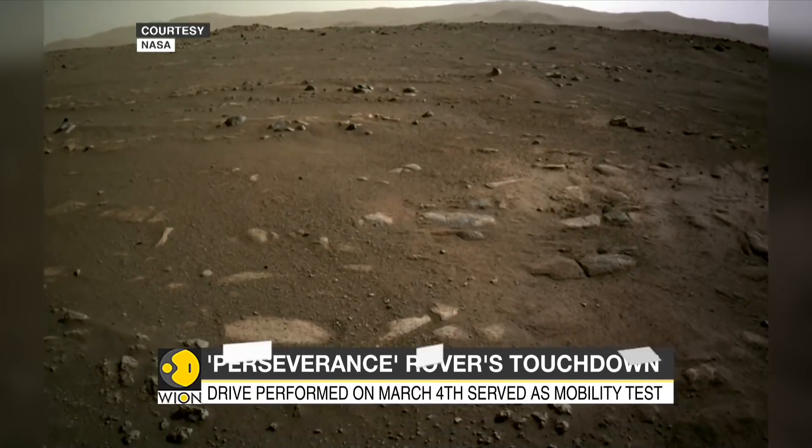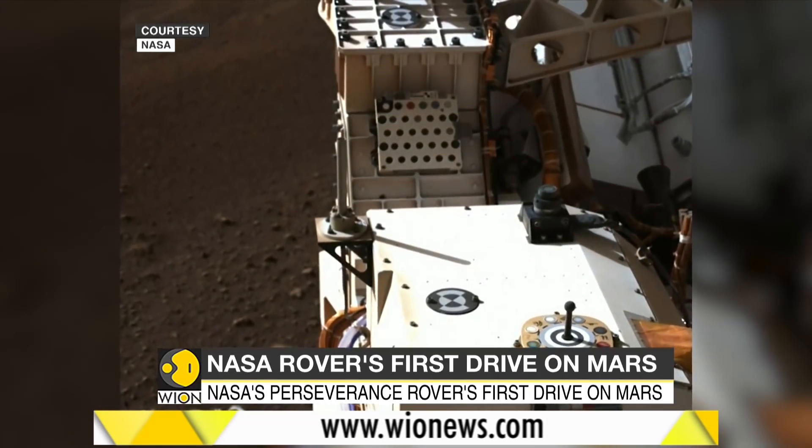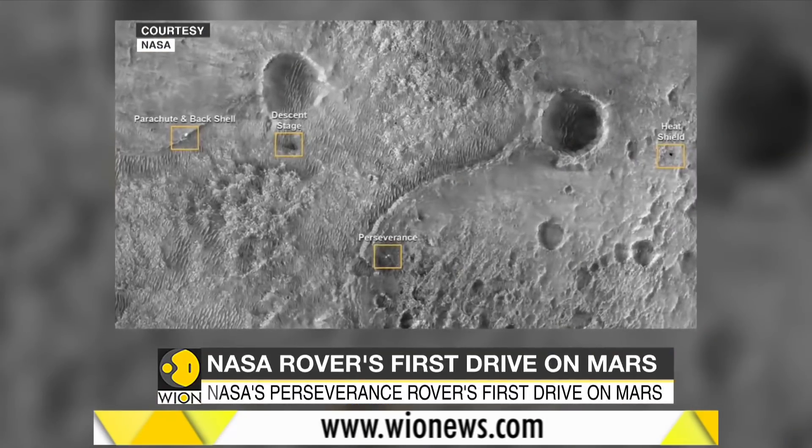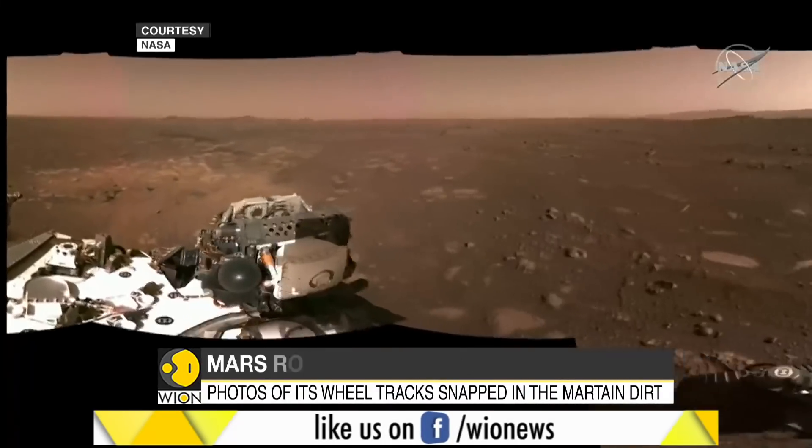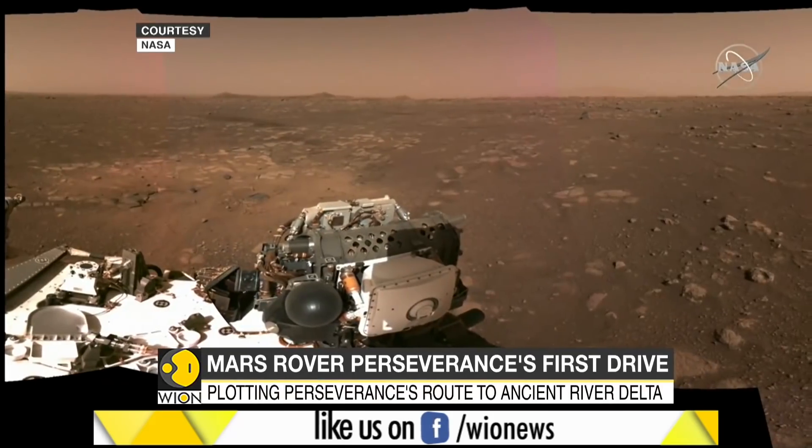The drive, performed on March 4th, served as a mobility test. The location from where Perseverance began its mission on Mars has now been named Octavia E. Butler Landing, after the science fiction author Octavia E. Butler.